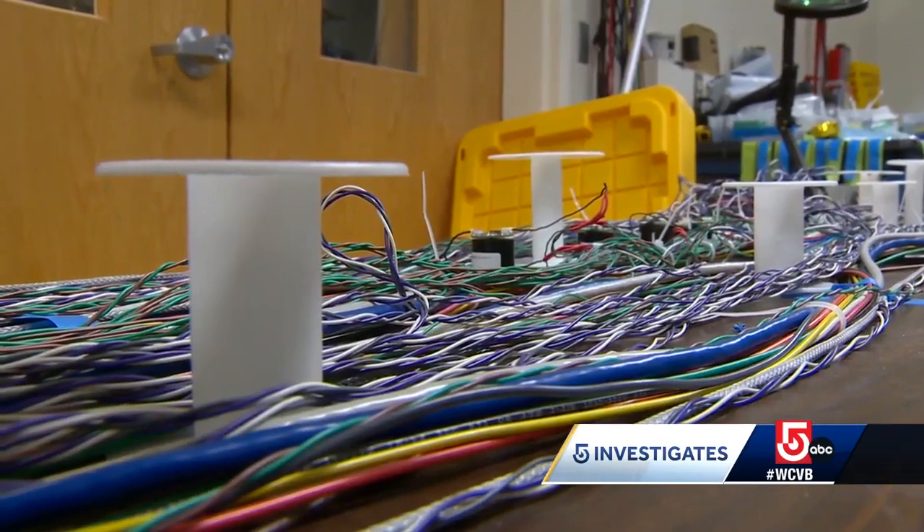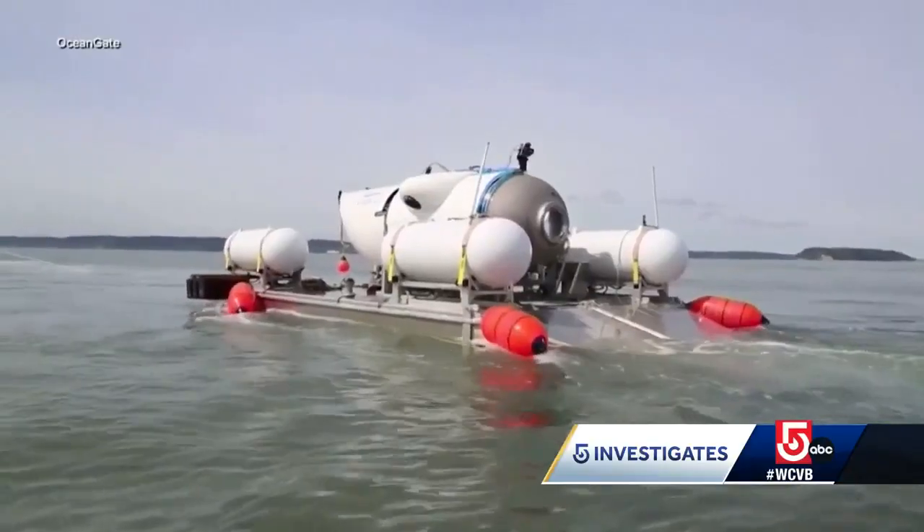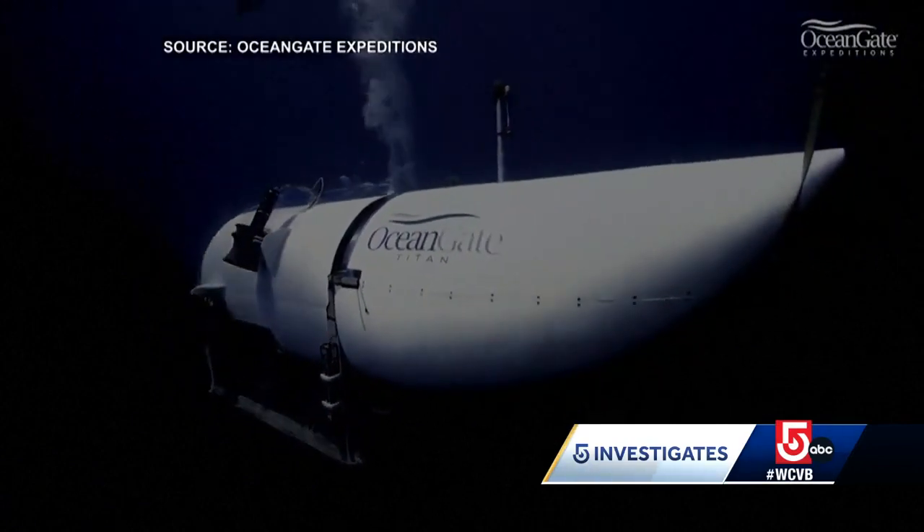The professor says the horizontal array can help confine the search area. If the banging is still going on and they receive the signal, they are able to pinpoint it and say this sounds like banging and it could be coming from the submersible. Then they could indicate which direction to go to.